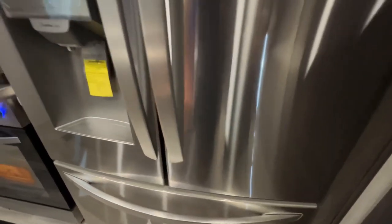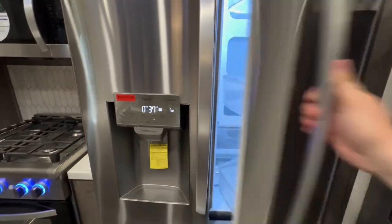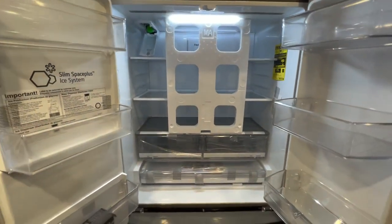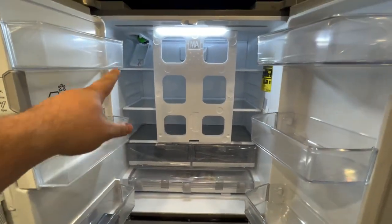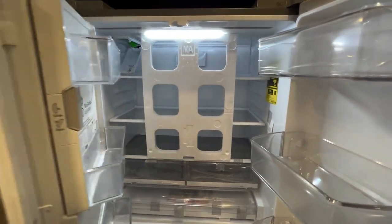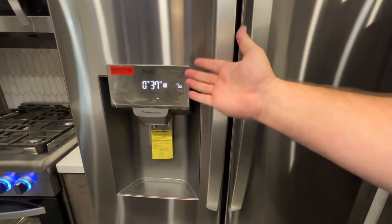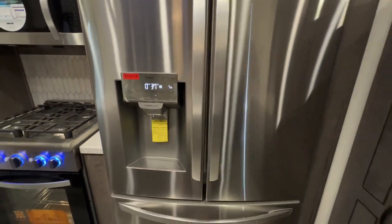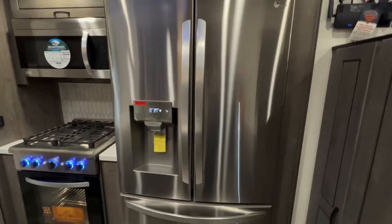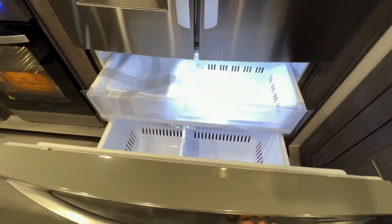An absolutely massive residential refrigerator. Up in the top left you also have a place to put a water filter to get rid of that hard campground water — plus an ice maker, which is very important. It amazes me that these campers are coming with these refrigerators. A couple of years ago this was the top-of-the-line for a house, and now it's coming in just about every luxury fifth wheel like this.